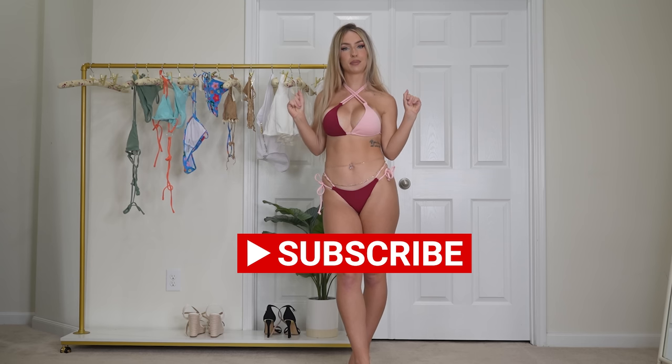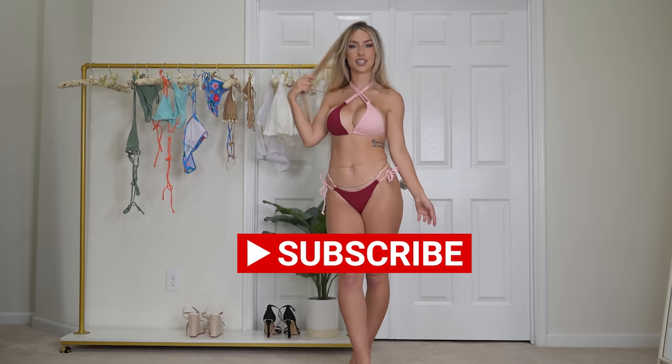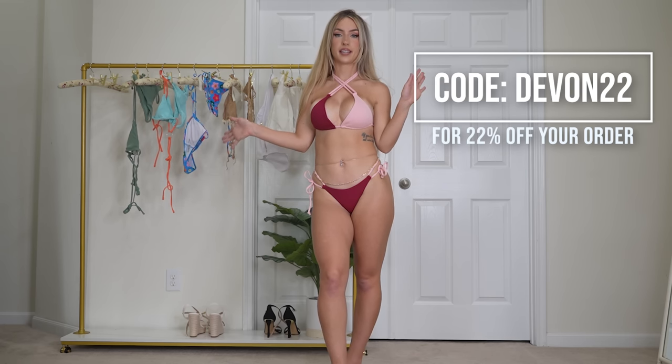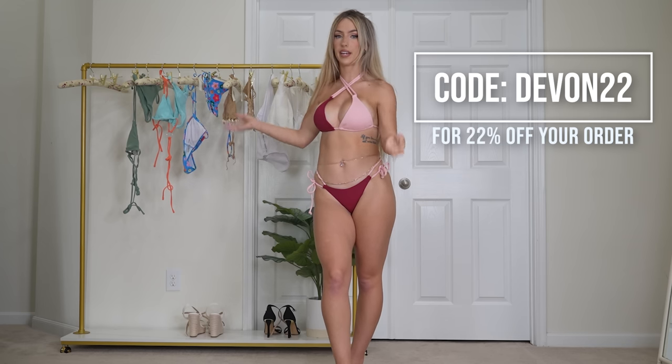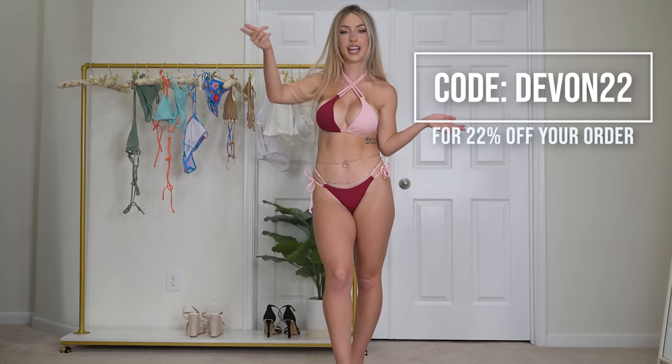We're going to be starting with this one obviously, but before we go right into it, please make sure to subscribe, turn on post notifications, and smash the like button if you're excited to get into this tryout haul. All of the items, sizes, and everything will be put in the description below along with the link, so if you love any of the outfits we try on today, you can literally just go in the description, click on the link, and go right to the item you like.